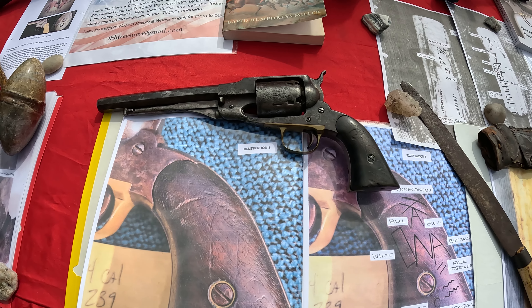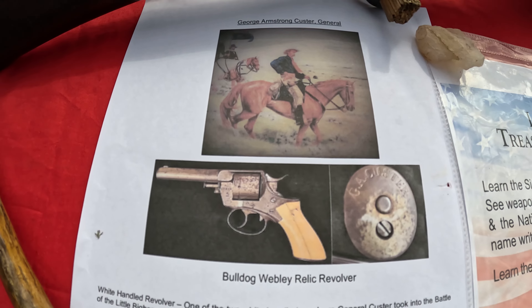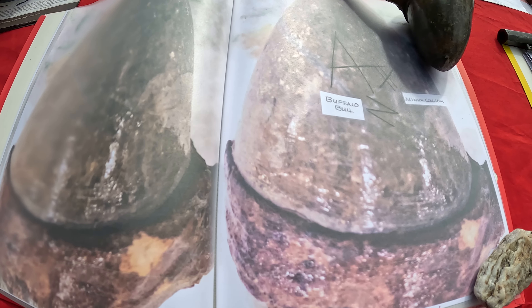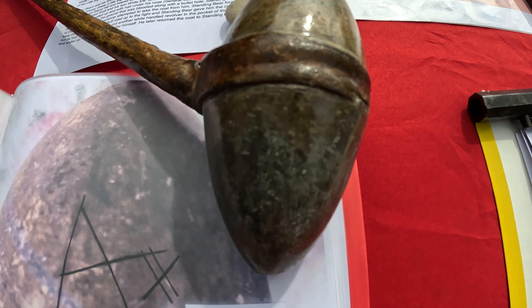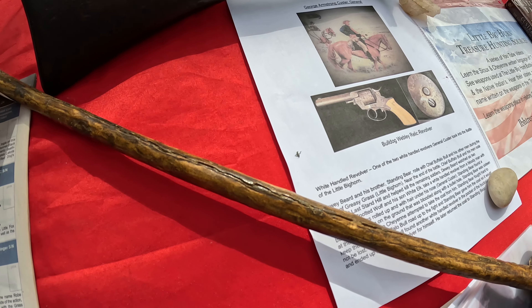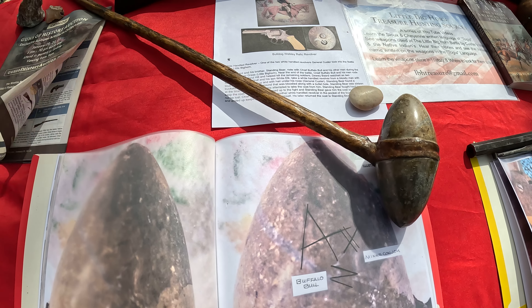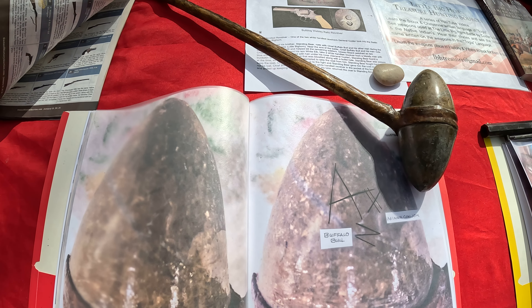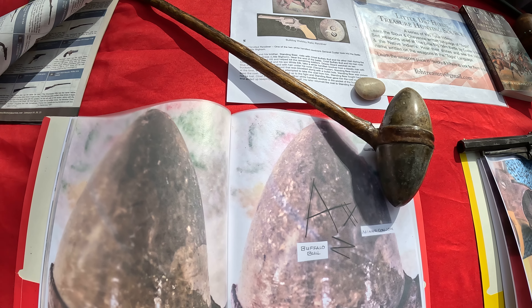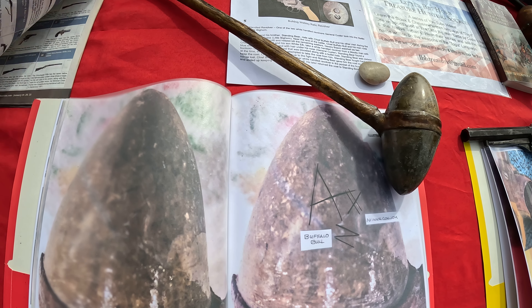Buffalo Bull did not fight again. Here you'll see a picture of Custer's Bulldog revolver, or one similar to it. The third piece is this double-pointed war club, which I bought from Bill Eggett at the Las Vegas show in January. During my examination of this double-pointed stone war club, I discovered the name Buffalo Bull, Mini Kanju, written in toge on the leather strap around the stone head and also on the stone head itself. The rest of the inscription confirms he fought at the Rosebud and Little Bighorn. Wendell has documented some family stories about Buffalo Bull.